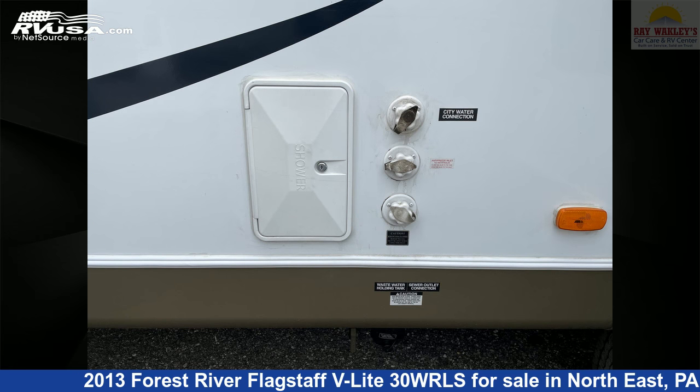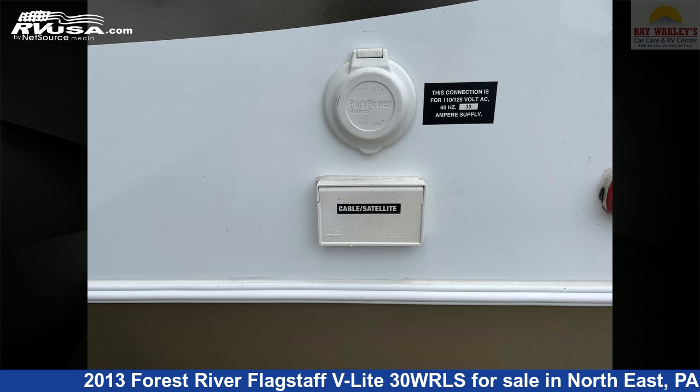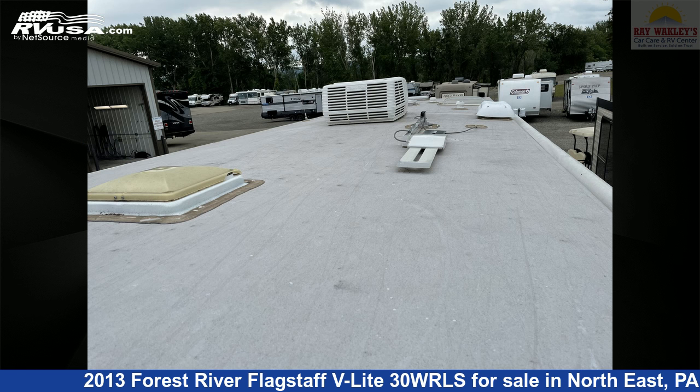The unloaded weight of this 2013 Forest River Flagstaff V-Lite 30WRLS is 6,801 pounds. For more information and pricing on this unit, and to see all units available for sale by Ray Wackley's RV Center, visit rvusa.com.